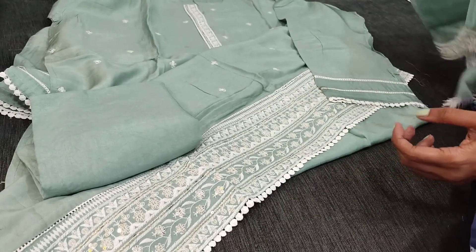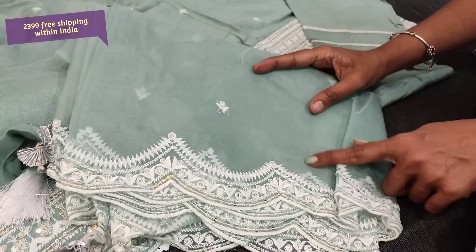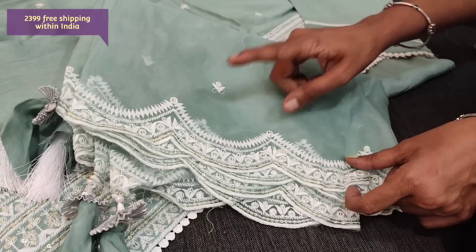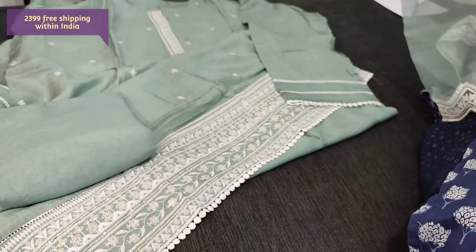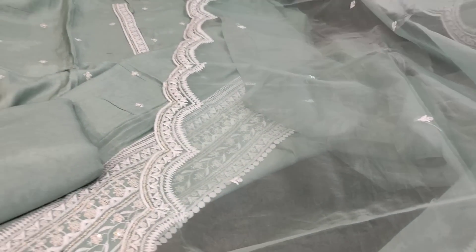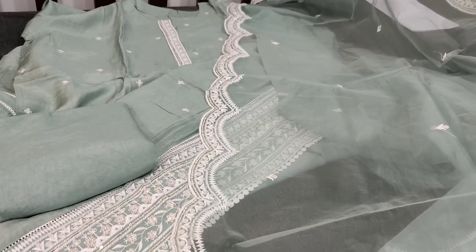We have a matching santoon bottom for this, and a beautiful dupatta in fancy organza with thread embroidery and sequin work with cut work edges — very lightweight fabric in pretty pastel blue shade. The cost of this complete set is 2399.